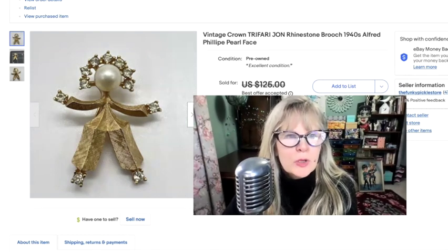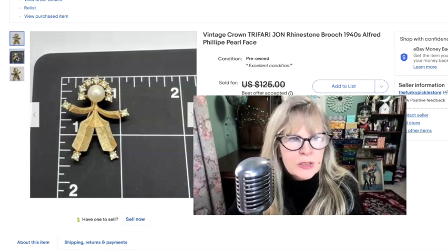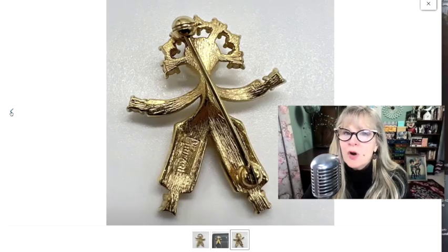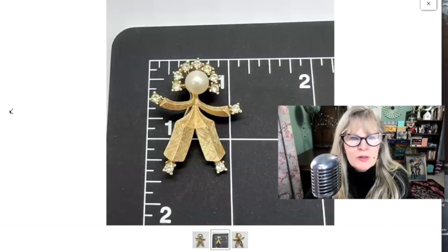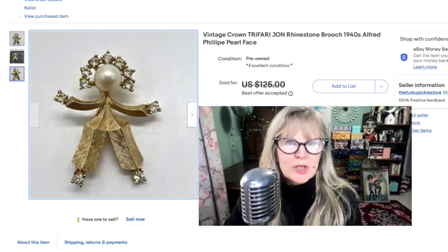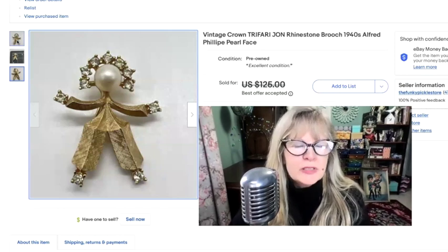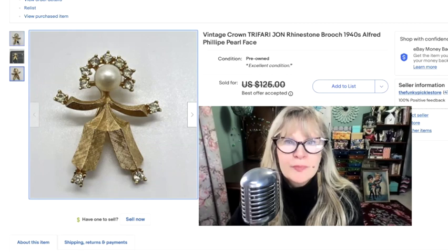I don't remember where I found this Trafari brooch, but I actually recognized it. He is supposed to have a mate named Metzi, but I only have the boy. The boy's name is John. It does say Trafari, and there is a crown over it — that is their logo and helps you date the piece. I believe this is an Alfred Philippe piece. It's kind of a face with no features, a pearl face. Trafari is one of the name brands I like to buy, but the pieces have to be special — something incredibly beautiful or quirky. If it's 50 cents or a dollar and it says Trafari and it's in nice condition, I'm usually going to buy it. This piece was clearly very special, and I think I sold it for $105. I took a best offer.